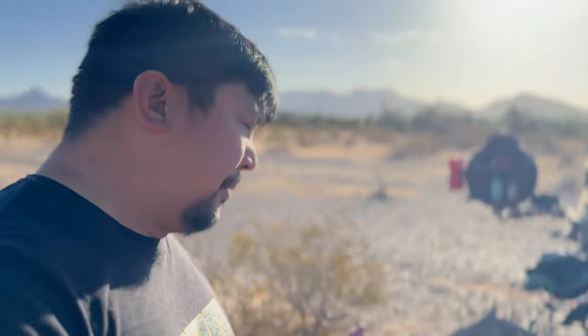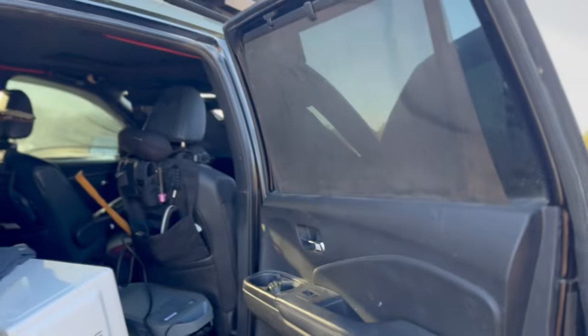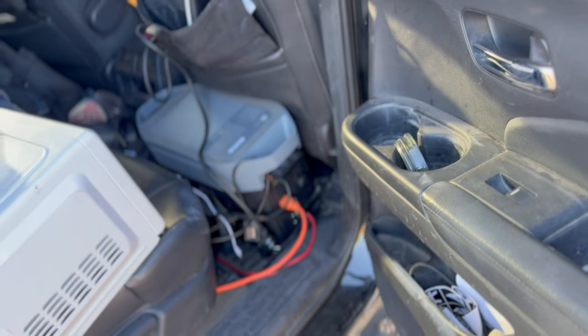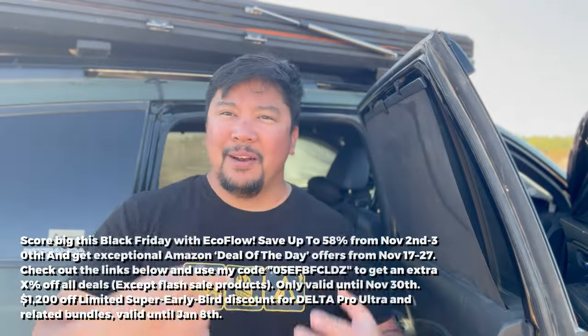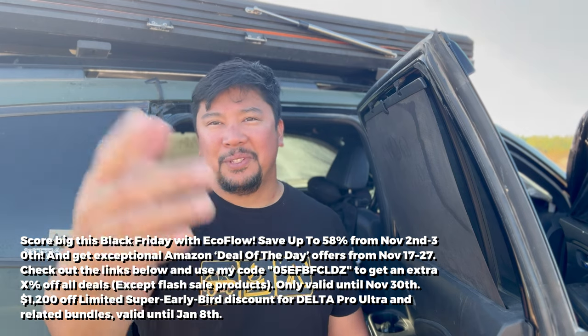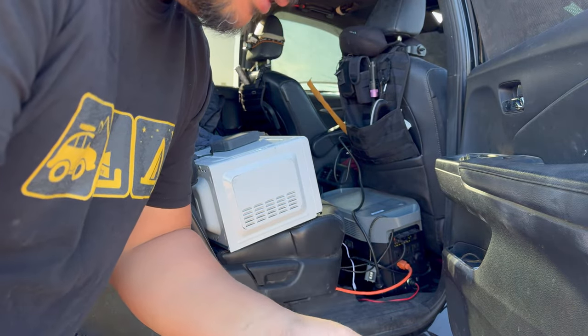The thing powering my adventures — and this is going to be really important — is my EcoFlow Delta II Max power station. When I go on a trip it's placed right there, and to mitigate the possibility of a smash and grab, I lock it up. EcoFlow is going to be having a Black Friday sale with really big savings. On this four-night trip I have been microwaving some food. One person commented, 'I thought this is an overlanding channel, but here you are microwaving food.' And I'm like, yeah — more overlanding, less cooking.